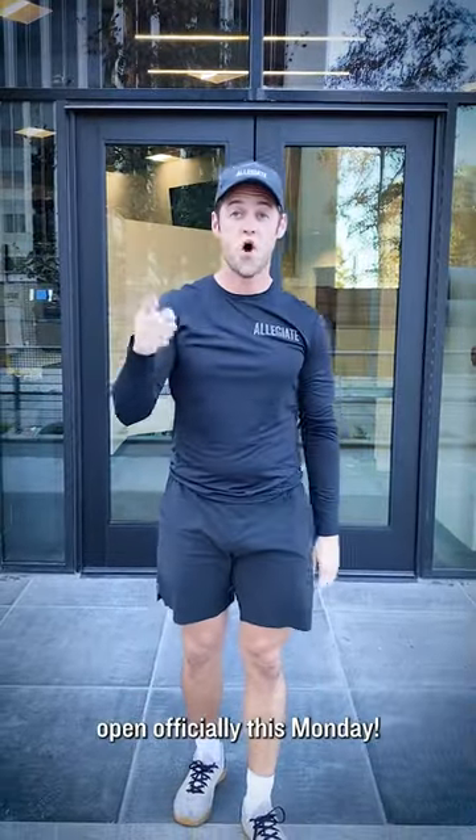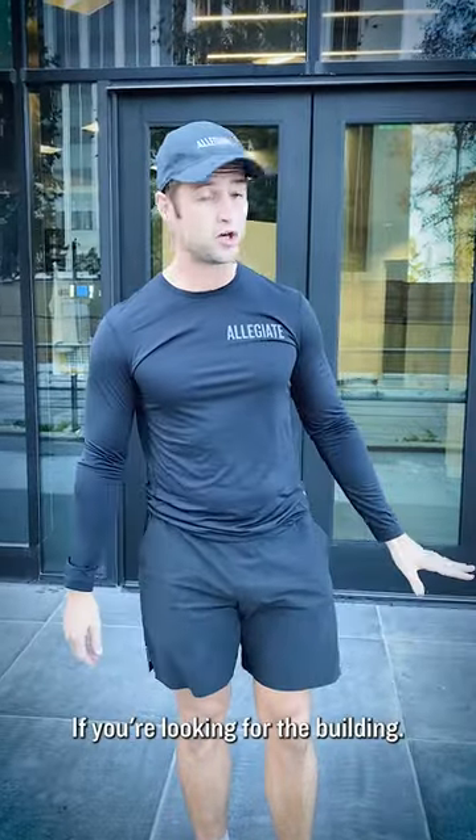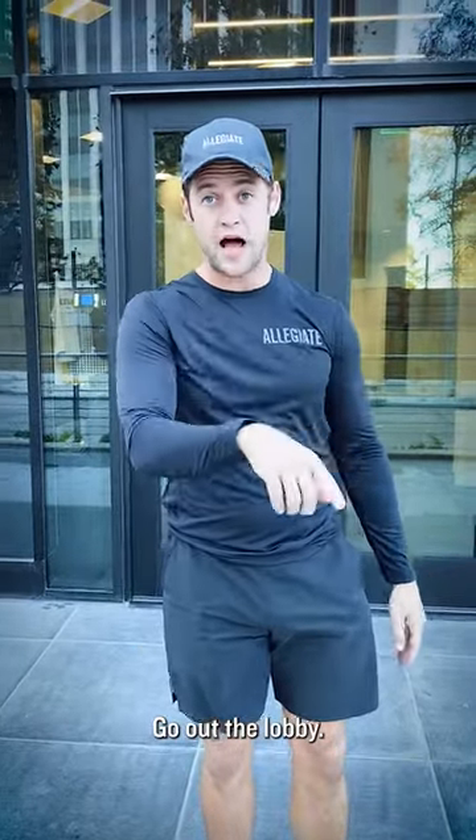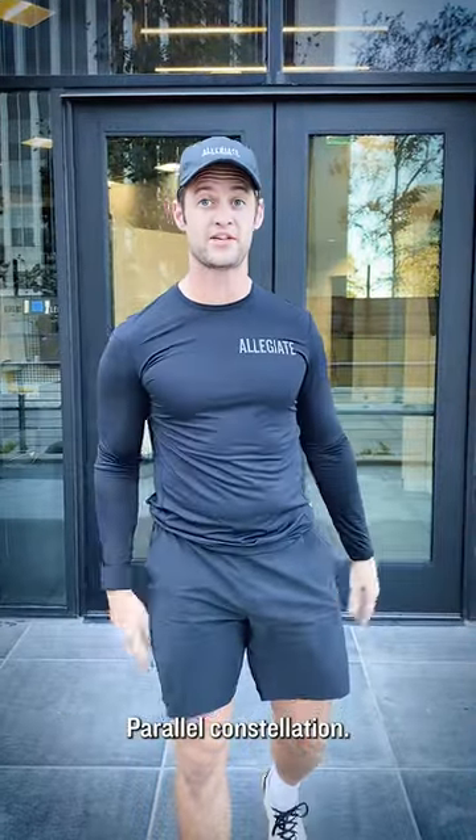Allegiant Century City opens officially this Monday. Come on in for a quick tour. If you're looking for the building, go out the lobby, keep walking around to the right — we parallel Constellation. Follow me.